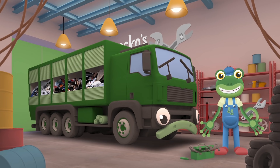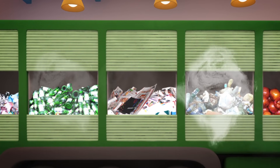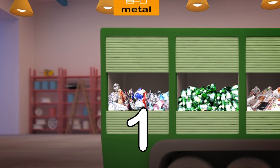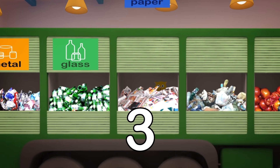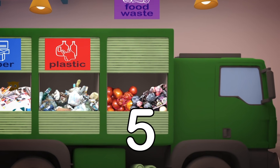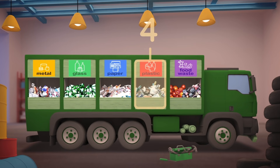How many bins do you have? One, two, three, four, five! Your recycling is all a jumble, but really there's no need to grumble! Let's put some signs up here and there to help your crew learn what goes where! One: metal. Two: glass. Three: paper. Four: plastic. Five: food waste! One, two, three, four, five!